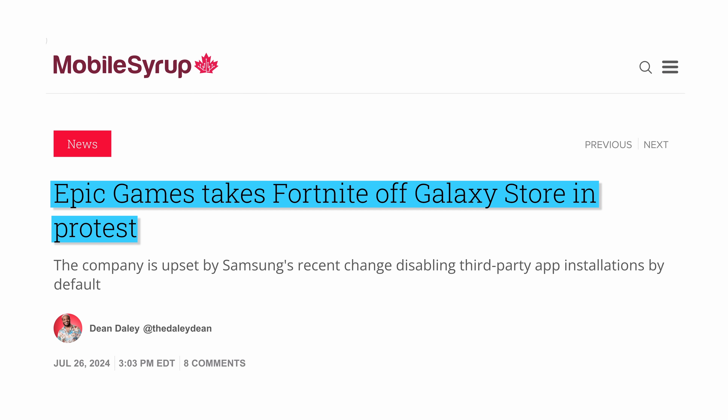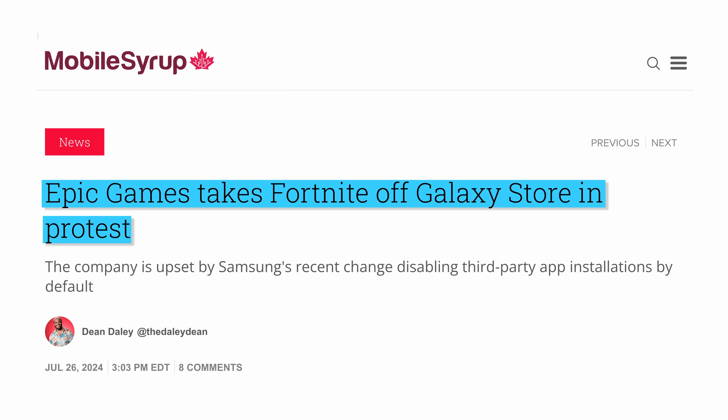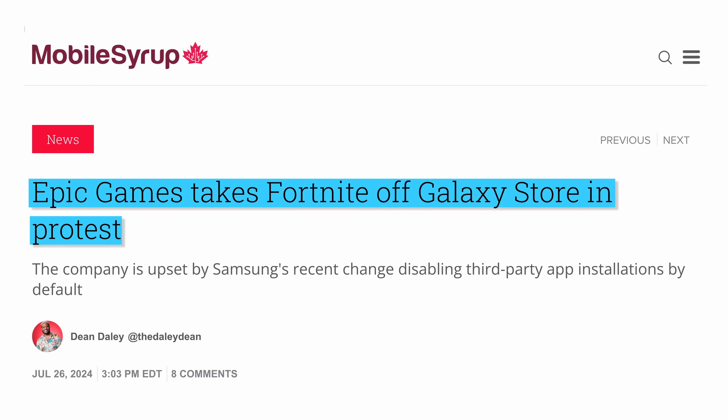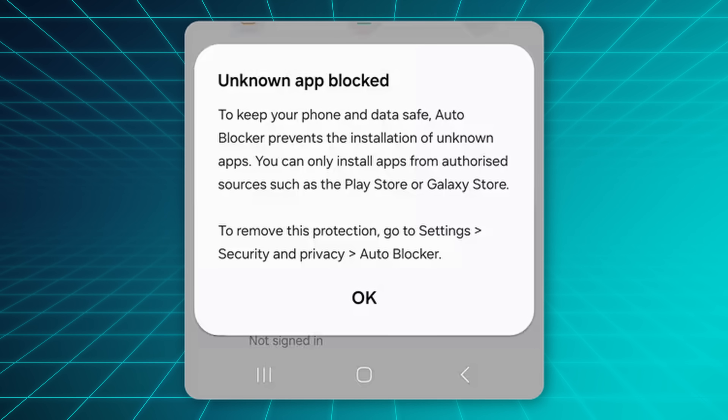Interestingly, the Samsung Galaxy App Store was one of the few places where Fortnite — the crown jewel of Epic — was available for most of the time when Epic was fighting Apple and Google. But now Epic has pulled the game from there in July in protest over the Auto Blocker, so there's definitely some bad blood.